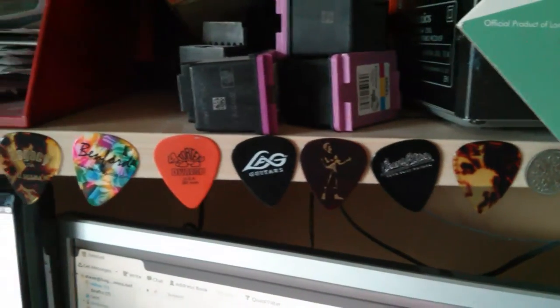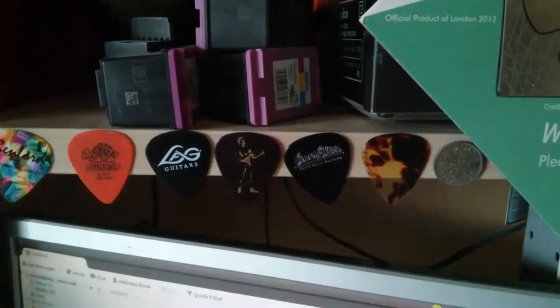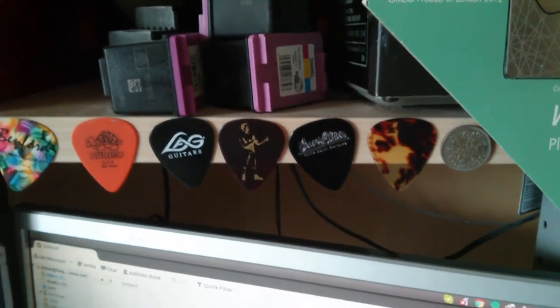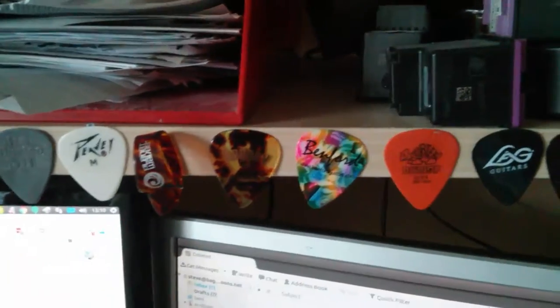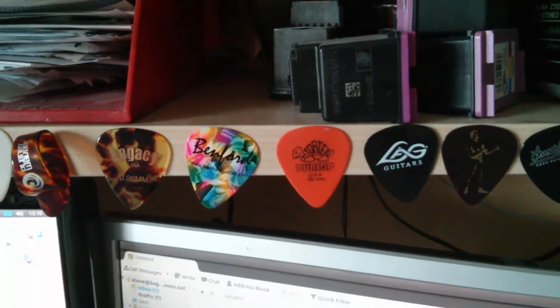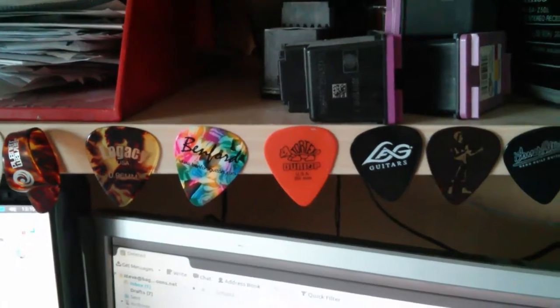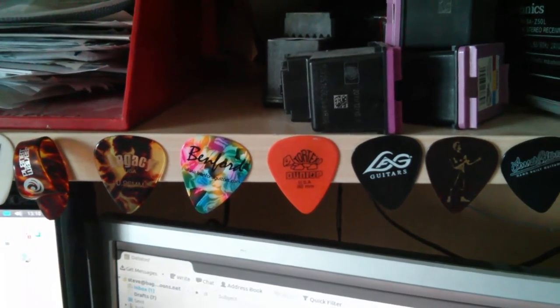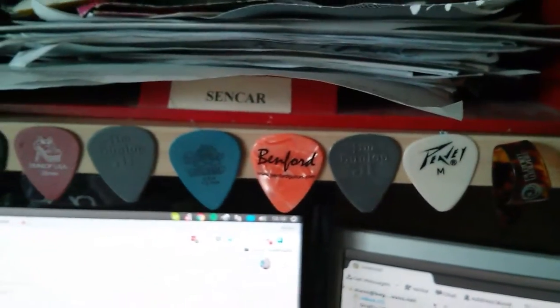I've got a tin full of sixpences. Some of these guitar company ones were from the guitar show I went to last year. I might go again this year, so I might pick up some more. The multicoloured one there is Benford - I'll show you some of his work. He's a guitar builder in the States. He was on the Six String Bliss community. More general variant ones. There's another Benford there.